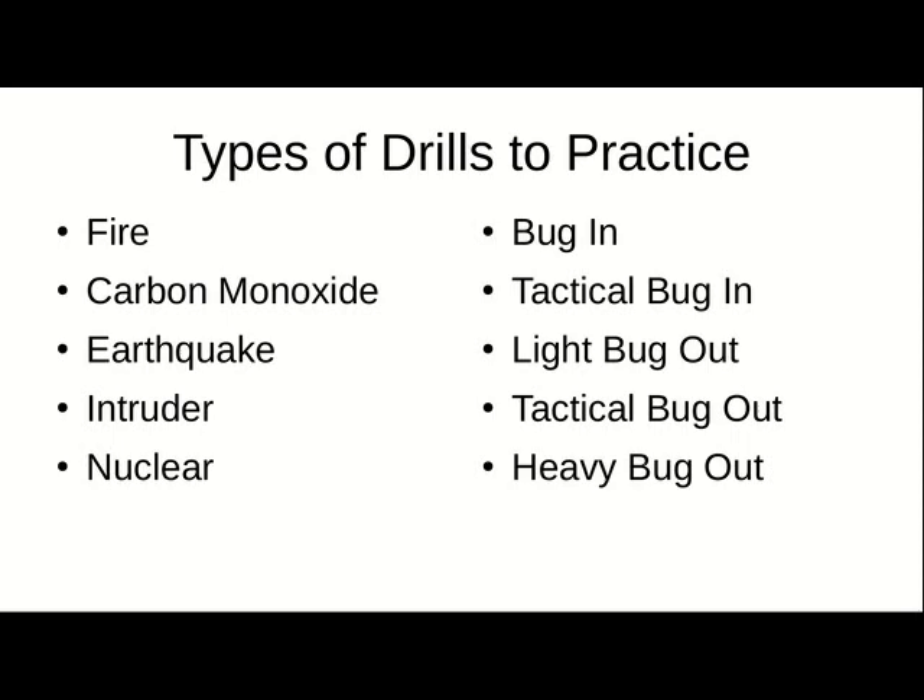Nuclear attack or a nuclear reactor meltdown. Another bug-in type drill could be for a chemical or biological attack or something like that, where bugging in is the ideal thing to do. A tactical bug-in is where you'd be prepared to defend yourself in your place as well.